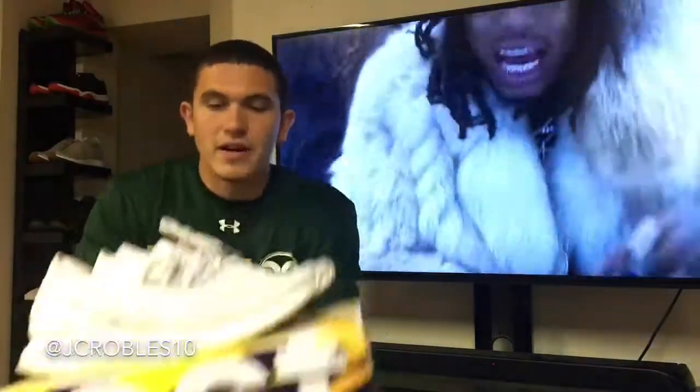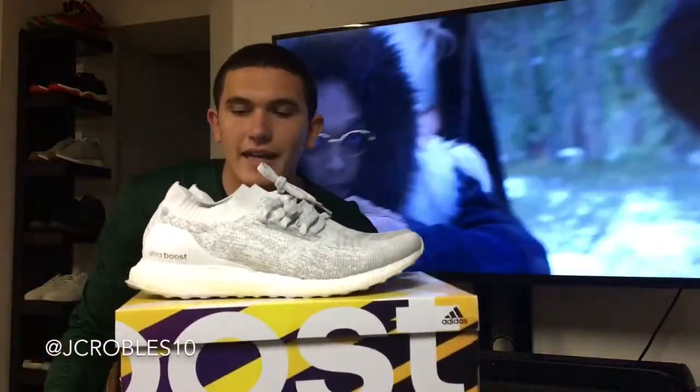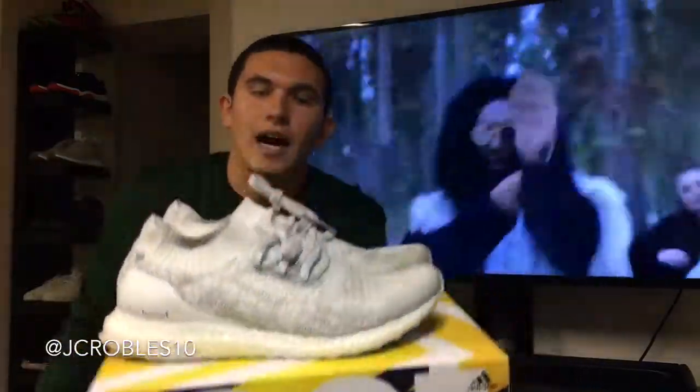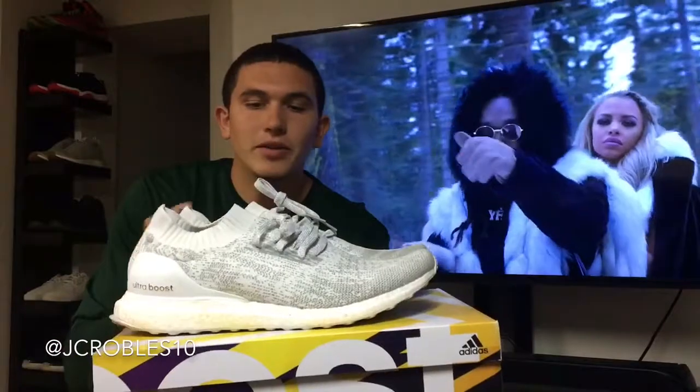At number six for honorable mention, we have the white reflective Ultra Boost Uncaged — just a super clean shoe. Whenever light hits it, a lot of these silver spots shine. Triple white, you really can't go wrong with it. A really good summer shoe.